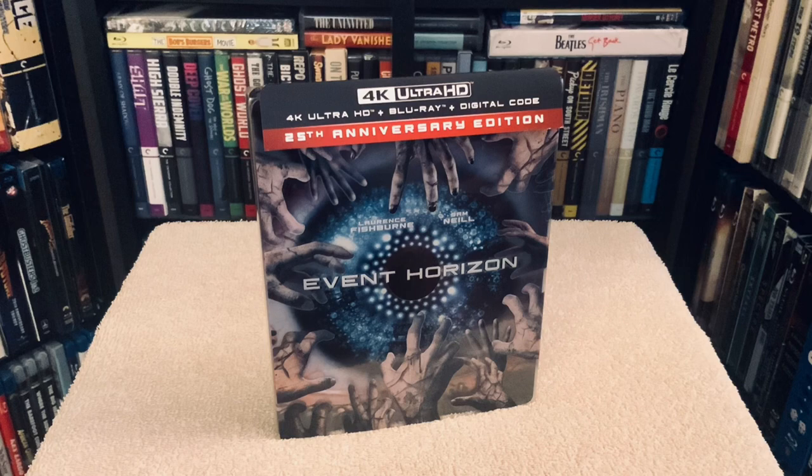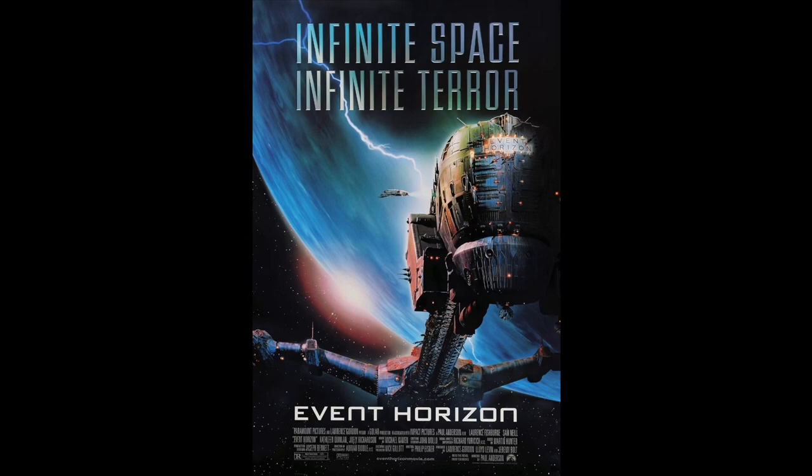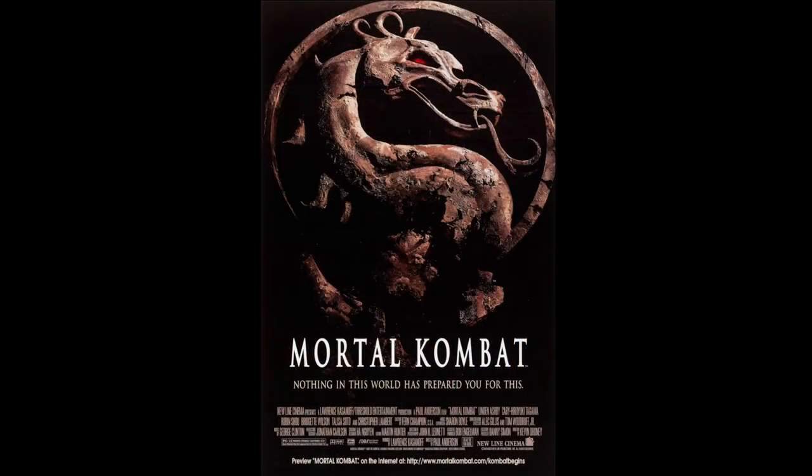Hey there folks, Chris here with one of my favorite sci-fi films, Event Horizon from 1997, making its 4K debut. Starring Laurence Fishburne and Sam Neill, directed by Paul Anderson — the same guy who directed Mortal Kombat in 1995, another epic film.